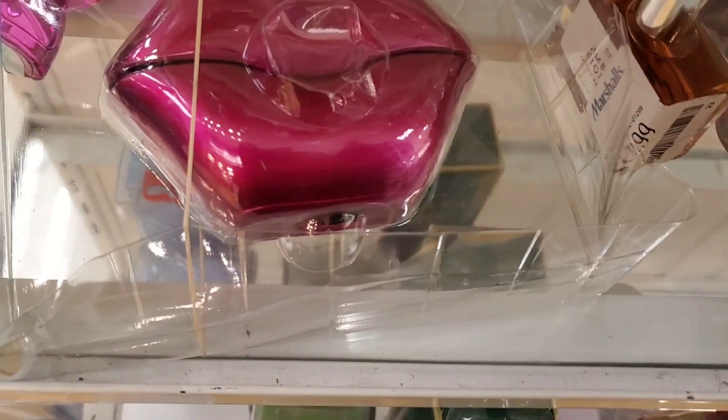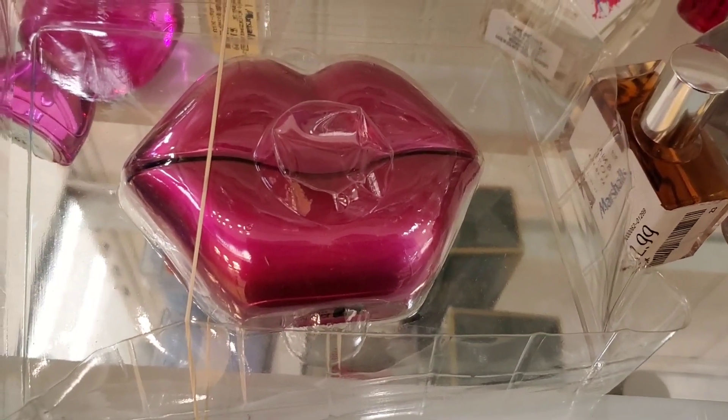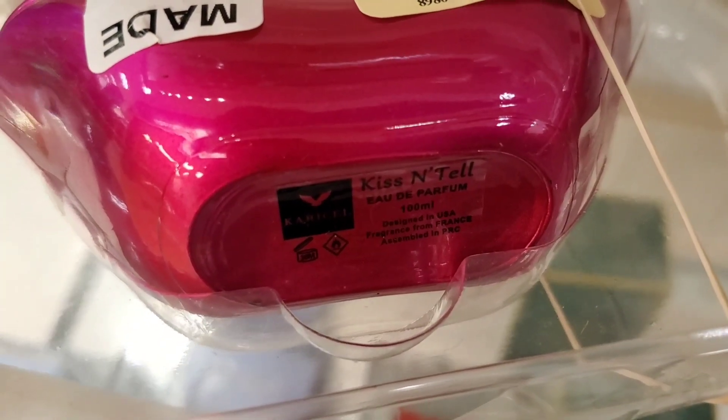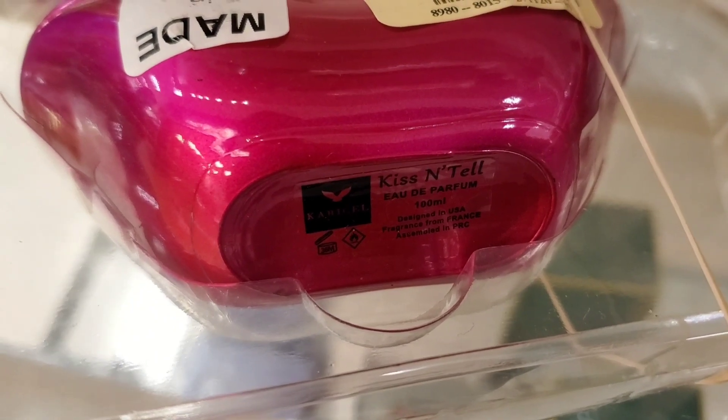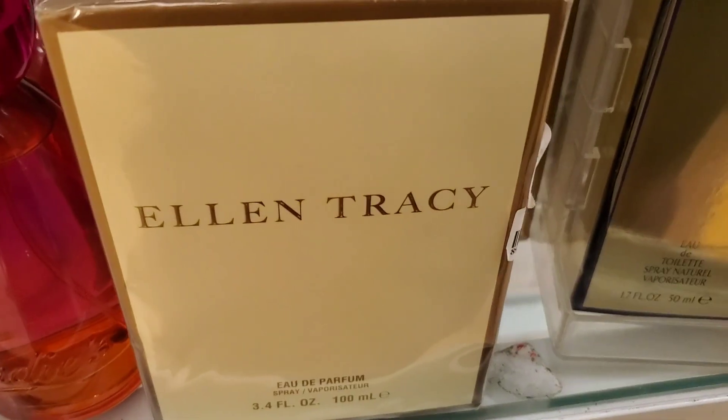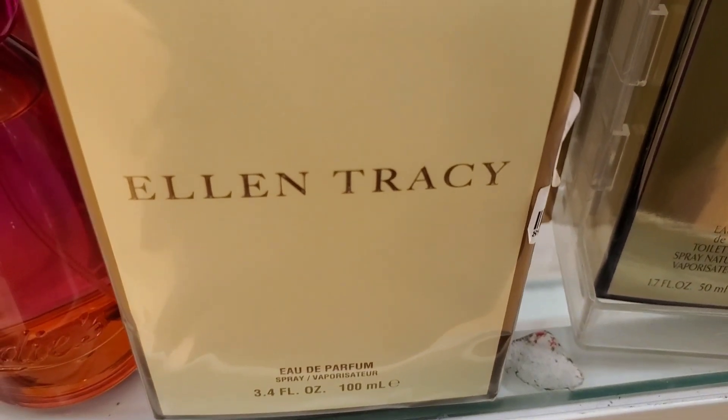For body care, they didn't have a lot, but there were two interesting perfumes — Kiss and Tell perfumes — with interesting packaging for $14.99. They also had a new perfume from Ellen Tracy for $10.